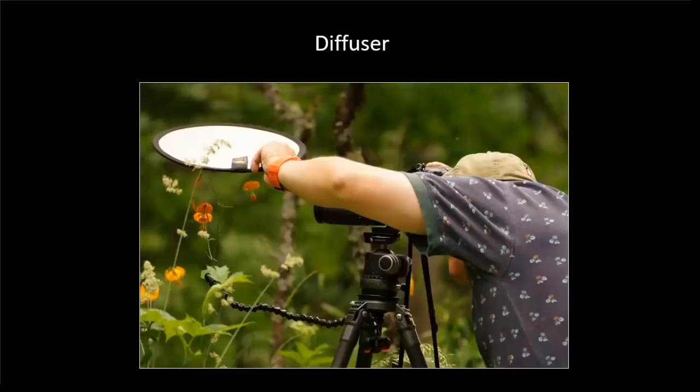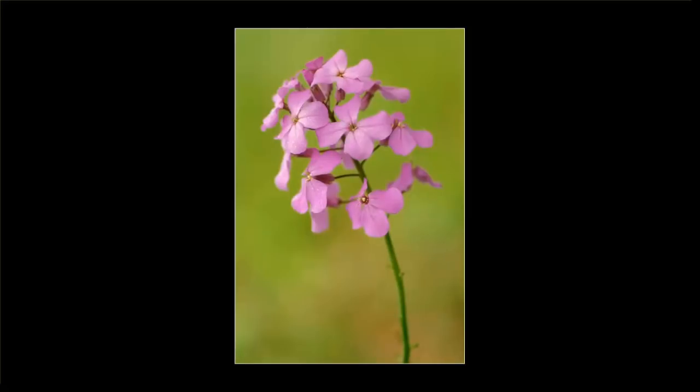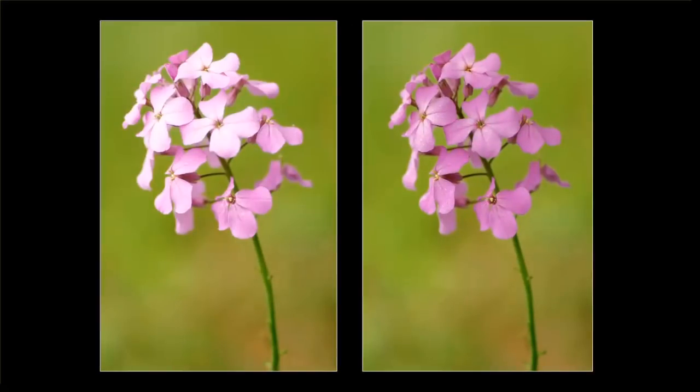So what we do is we take our 12-inch diffuser and position it over top of the subject. When we position that 12-inch diffuser over top of that dame's rocket, the color comes right back. Image on the left: no diffuser. Image on the right: with the diffuser. Amazing difference — it's like a magic trick when this happens.